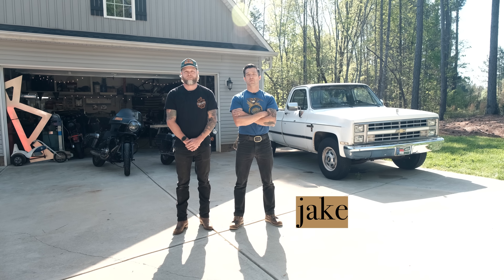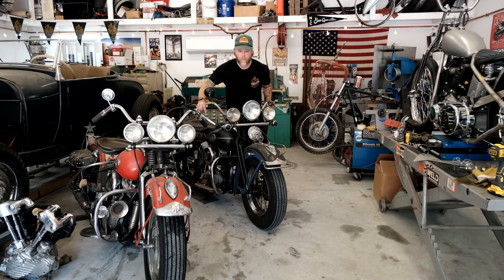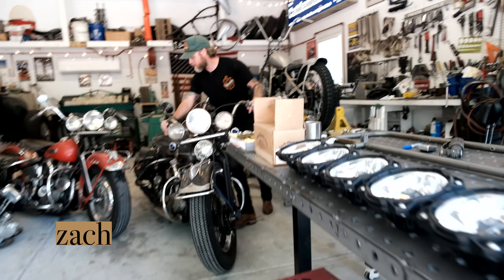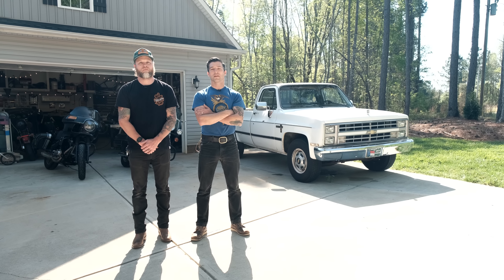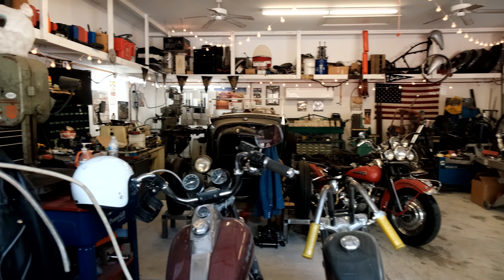Hey everyone, I'm Jake from Prism Supply and this is our series, My Garage. In this episode, we're out in Iron Station, North Carolina, featuring my older, more handsome looking brother, Zach Hines. Zach is a talented builder and fabricator. Zach and I started Prism back in 2012 in a garage basically comparable to the one that we're about to see.